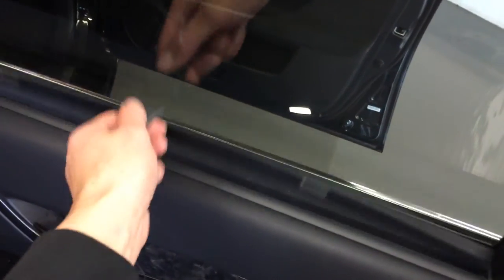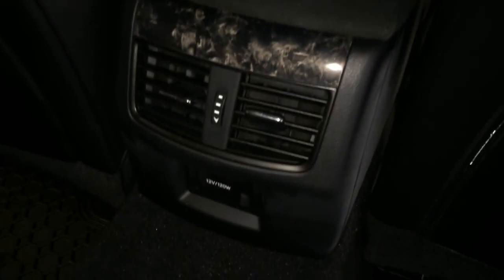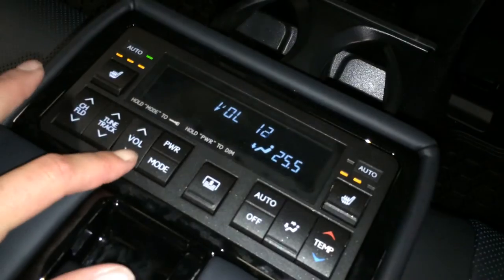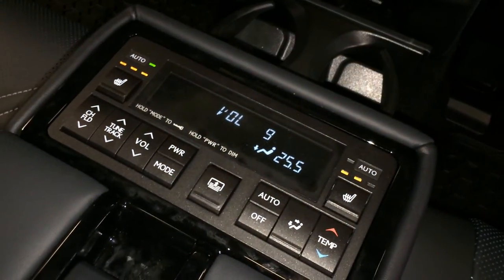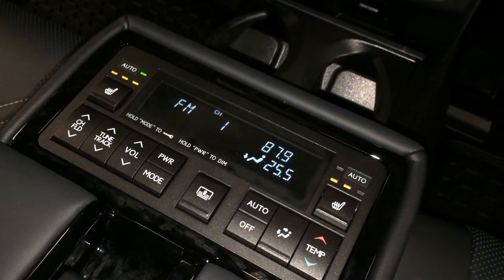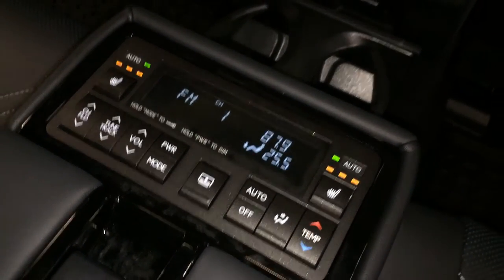Back windows have sun shades that clip on. Storage, beverage holder, powered window controls, maxi pockets, ventilation ducts, power outlets, fold-down armrest, cup holders that come out the front. On the armrest we have controls for climate, audio, power rear window sunshade. Middle outer seats are heated — three settings — and they also have an auto feature, so it senses what you need and will turn on for you.